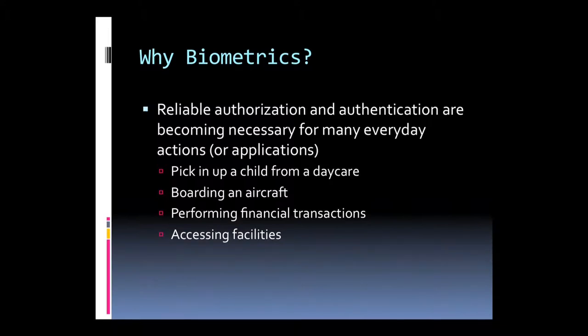Why do we go for biometrics? Authentication and authorization are becoming necessary for many everyday actions — picking a child from daycare, in airports, performing financial transactions, or accessing facilities like parks or rec centers. There are two main reasons: first, biometrics provide a high degree of certainty with very accurate results. Second, biometrics are related to cost saving — it reduces the risk of financial losses. It is better to invest $500 in biometrics than to lose $1,000 or $10,000 in valuable files.